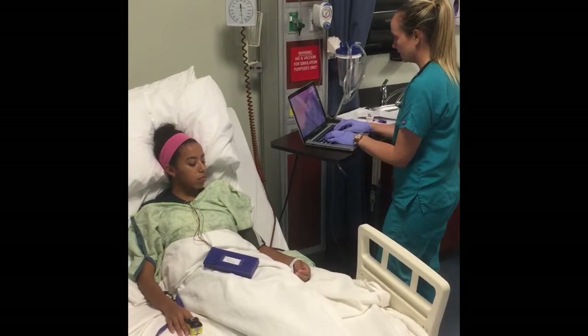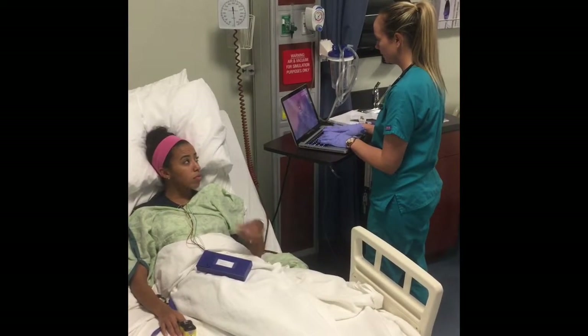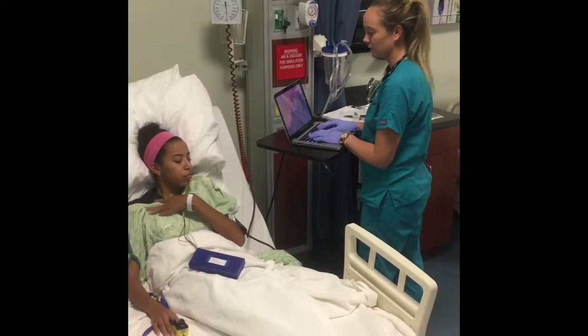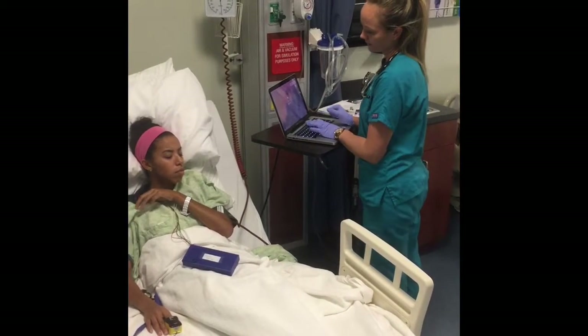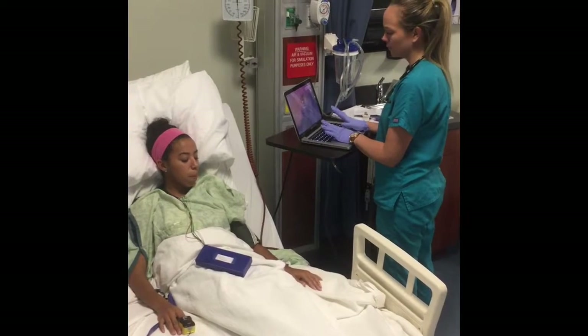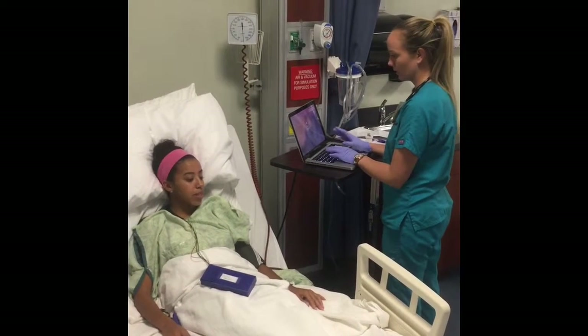It looks like the doctors ordered a sublingual nitroglycerin medication for you, so I just have a few questions before I can administer that. Do you have any history of any recent heart attacks? No. Any head trauma? No. Any hypotension? No, I have hypertension. Okay, and CAD.